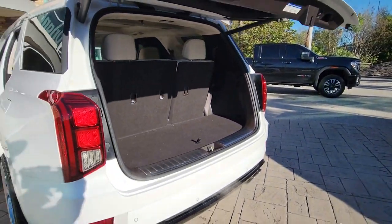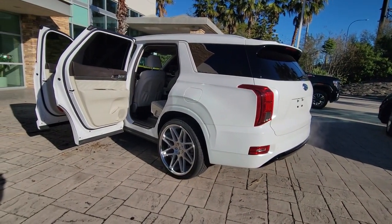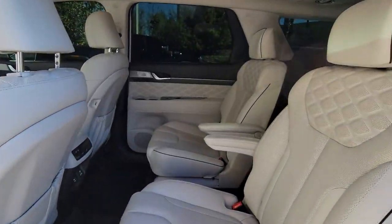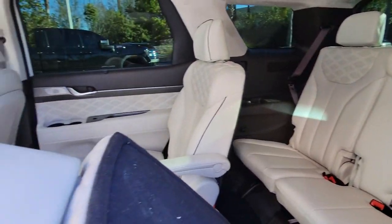The following are some of this vehicle's highlighted options: lane departure warning, navigation system, sunroof and moonroof, keyless entry, hands-free liftgate, adaptive cruise control, backup camera, power passenger seat, heated mirrors, and keyless start.